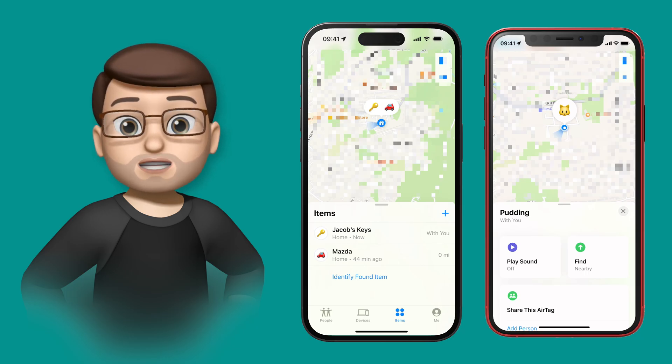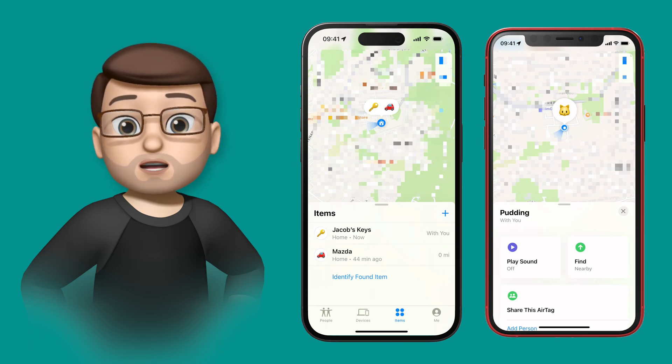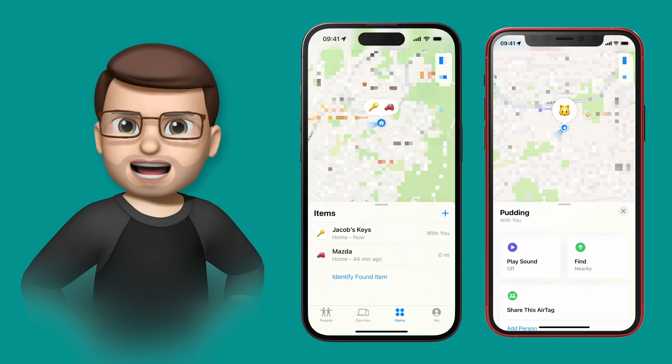Being able to share AirTags across different iCloud accounts is a feature I've wanted for a long time on iOS, because we have things like our cat Pudding who has an AirTag on his collar, but my fiancé and I can't share his location — only one of us can have it on our phones at any given time.